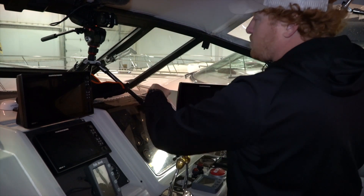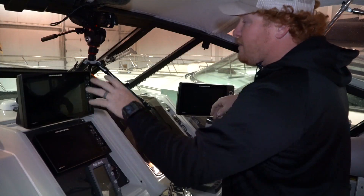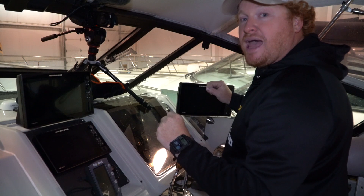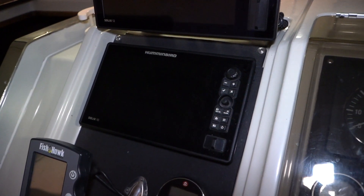Next, we have a Solix 12 over here. The Solix 12 is our primary fish finder. We have this Solix and this Helix surface mounted so that if we're in the back of the boat we can still see what's happening. And then we have a Solix 10 right here. This is flush mounted into the dash and it keeps it nice and clean.